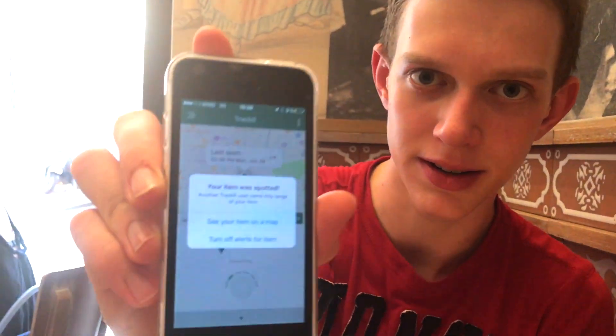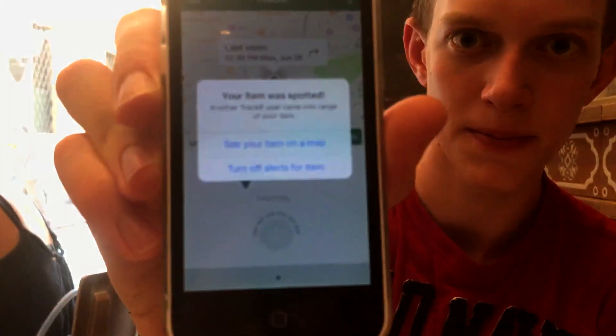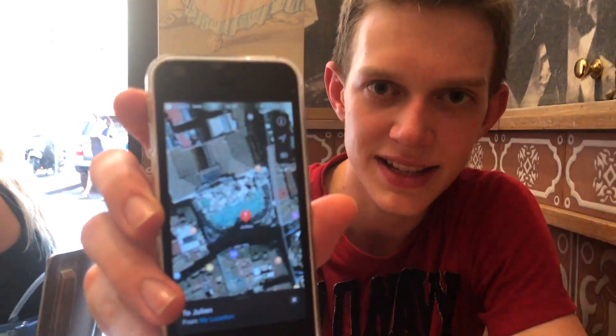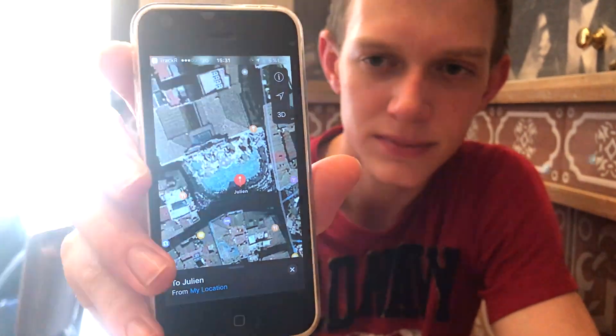So we're just having lunch at a restaurant and I just got a notification - my tracker was spotted, as you can see. Let's go ahead and see it on the map. And hopefully that will show us where it is. I pulled it up on the map and it says it's right at the fountain. Obviously we already knew that, but that shows us that it does work. We're going to go there after we're done eating and use the Bluetooth tracking option to get close to it and find it. Hopefully.